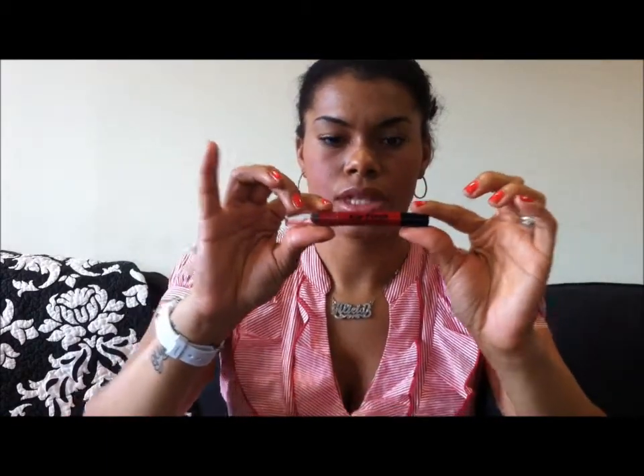What it is, is this here, and it's the Milani Lip Flash Full Coverage Shimmer Gloss Pencil in number 5 Hot Flash. I love this thing.